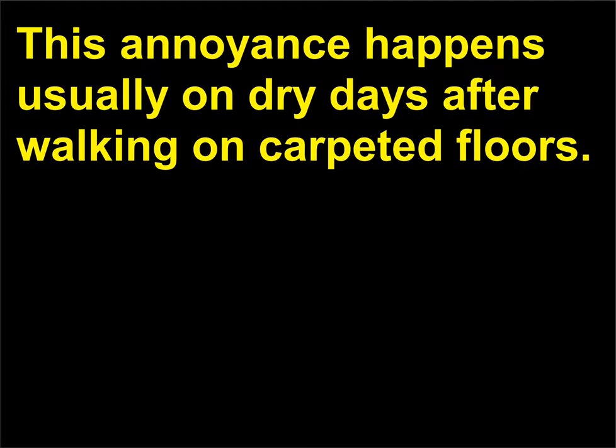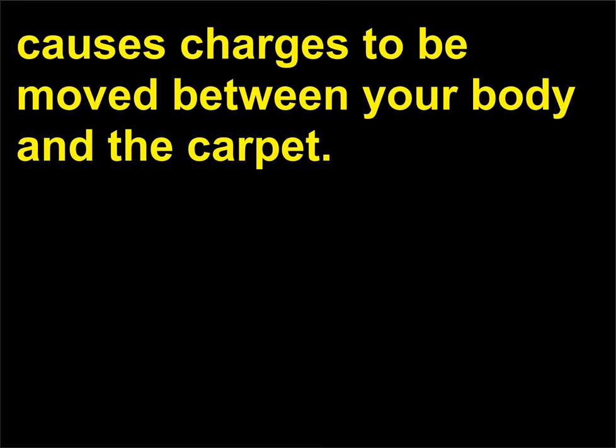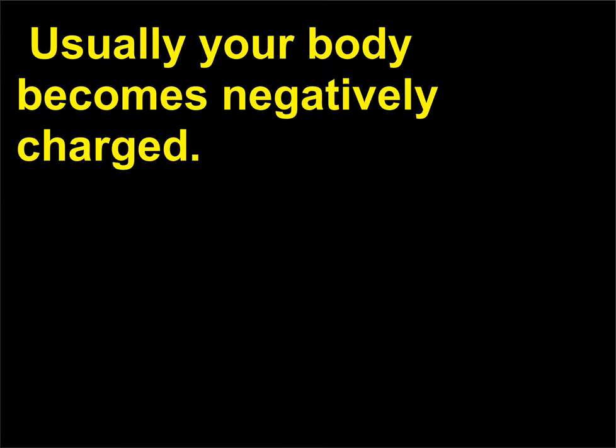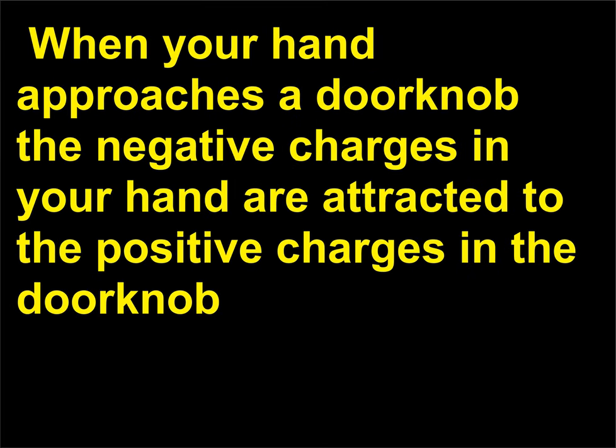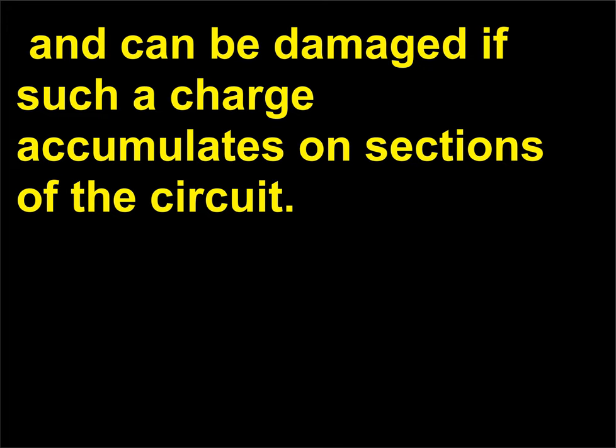This annoyance happens usually on dry days after walking on carpeted floors. The friction between the carpet and your shoes or socks causes charges to be moved between your body and the carpet—usually your body becomes negatively charged. When your hand approaches a doorknob, the negative charges in your hand are attracted to the positive charges in the doorknob, created by polarization, causing an electrical spark when the two charges meet. Circuit boards are sensitive to electrostatic buildup and can be damaged if such a charge accumulates on sections of the circuit.